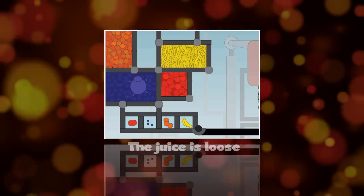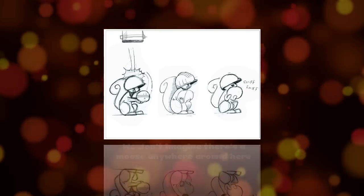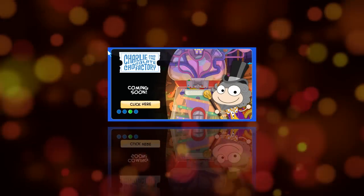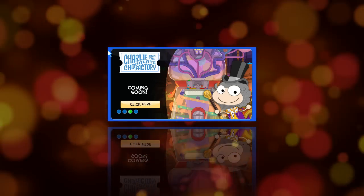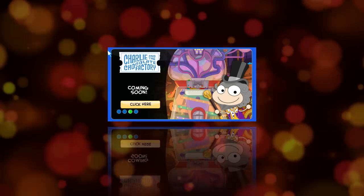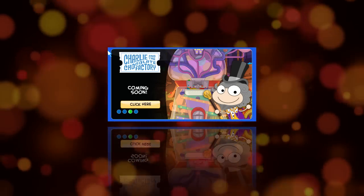As you guys may know, Pearson Education owns PopTropica and they also own the works of Roald Dahl, so that's why they were able to do the Charlie and the Chocolate Factory Island. It looks like it's going to be a really fun island with lots of contraptions made by Willy Wonka.